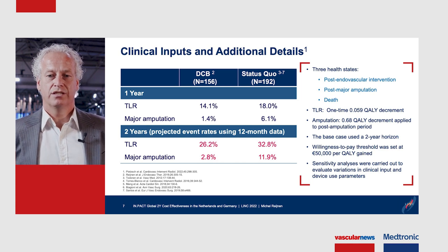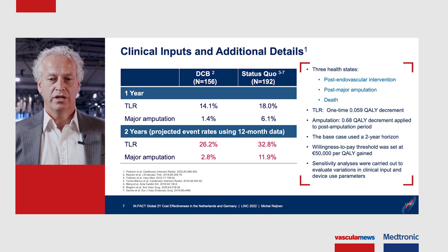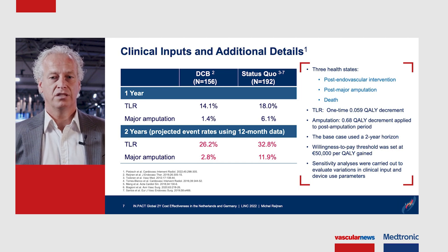The base case used a two-year time horizon. The willingness-to-pay threshold was set at 50,000 euros per QALY. In addition, we performed sensitivity analyses to evaluate variations in clinical inputs and device use parameters.